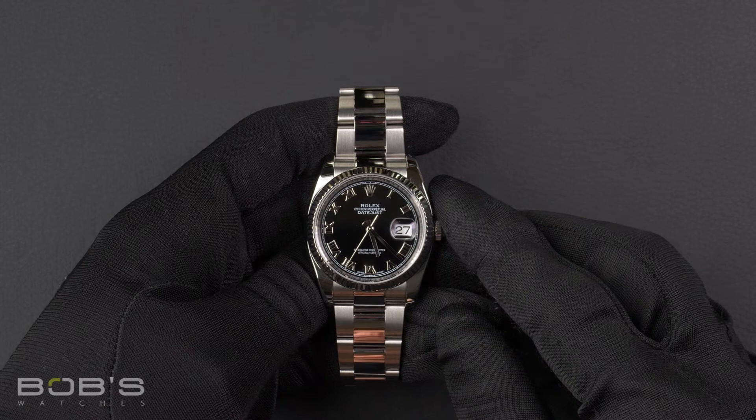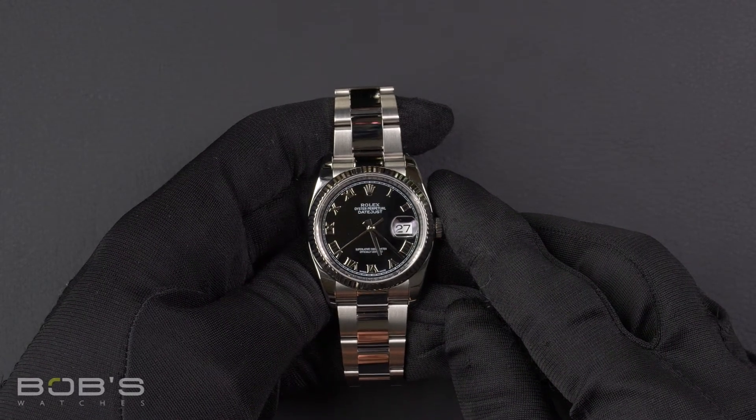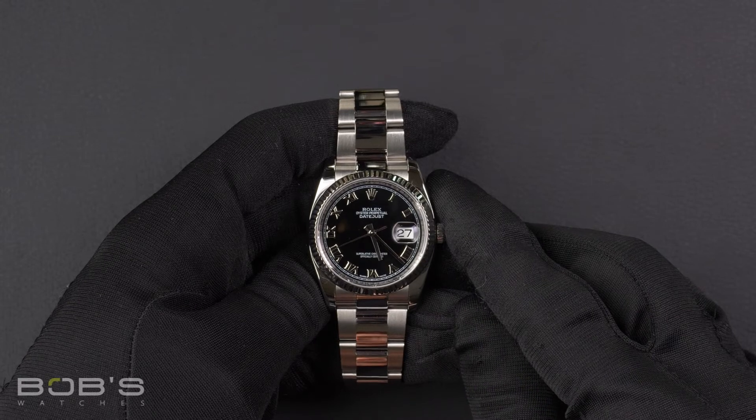Hello everybody. Today at Bob's Watches, we are introducing a pre-owned Rolex Datejust 116234.